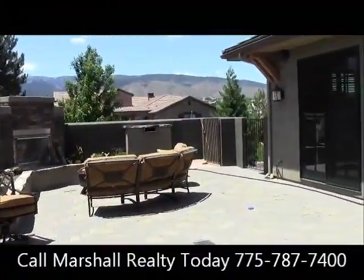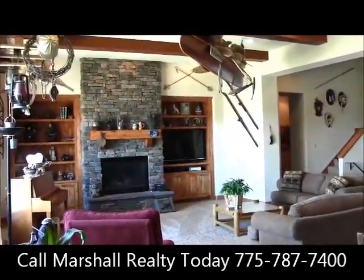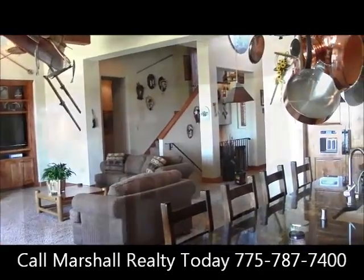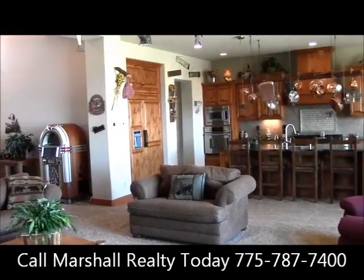Let's go ahead and start on the outside and work our way in with this week's property, courtesy of Marshall Realty. It's at 3885 Boulder Pass. You think you've got enough room in this house? It has over 5,000 square feet.